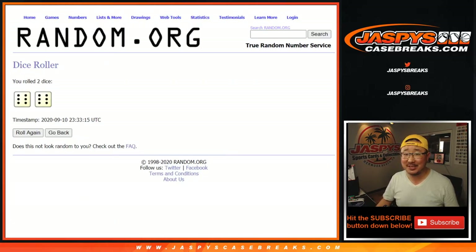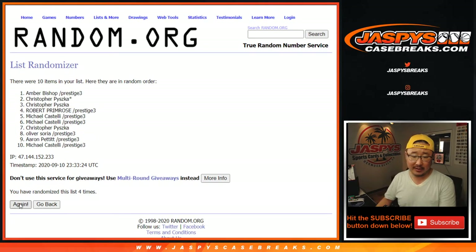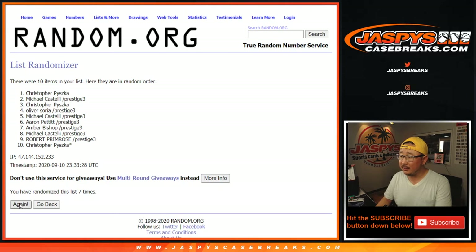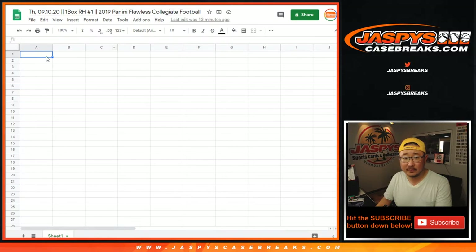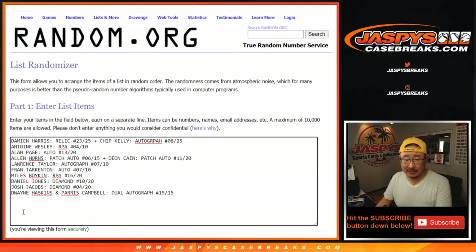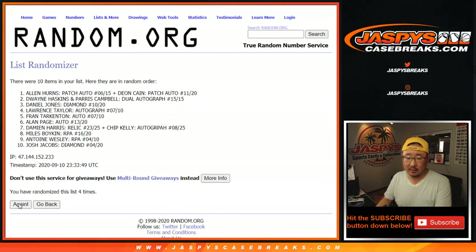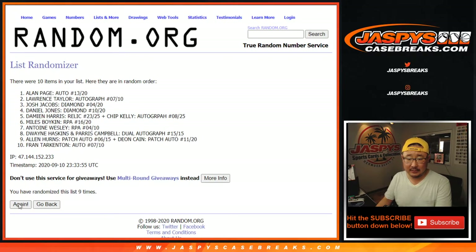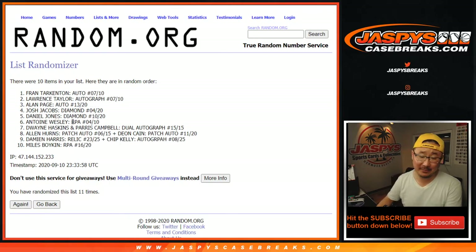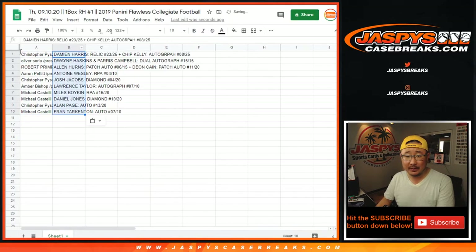We're going to go full 12 times — six and a six. Max suspense — running through 1 through 12 for the first randomization. We've got Chris down to Michael. Six and a six, 12 times for the hits. Good luck — running through 1 through 12 for the hit randomization. We've got the Damian Harris group on top and the Fran Tarkenton 7 out of 10 on the bottom. There we go.